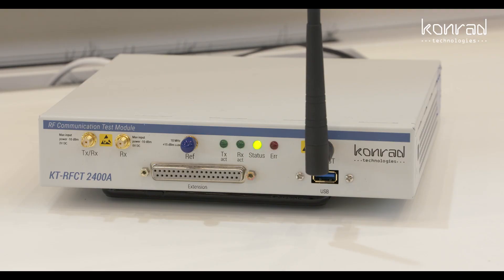This product combines both signalling and non-signalling test techniques, covering a multitude of wireless technologies. This makes it ideal for three primary use cases: end-of-line testing, product lifecycle testing, and repair and service.